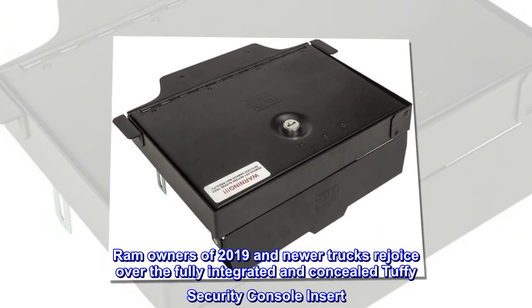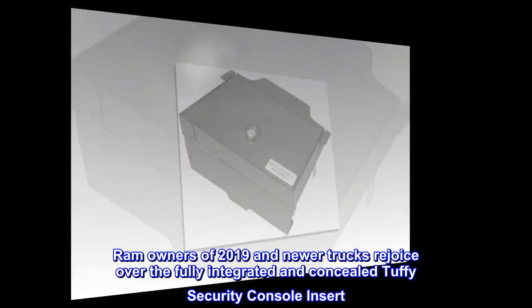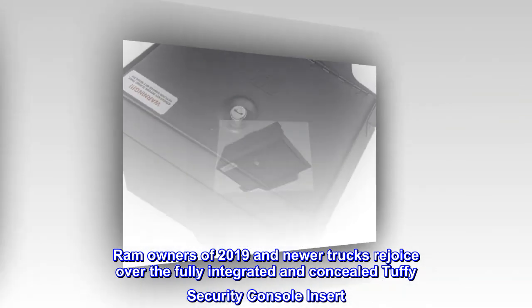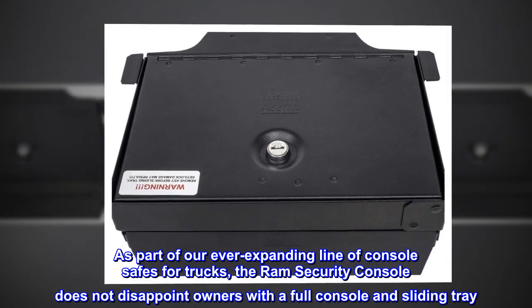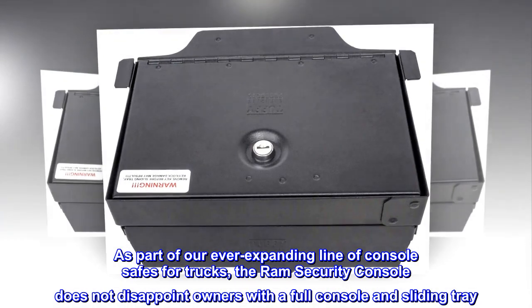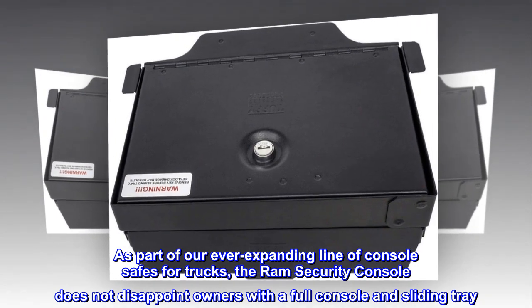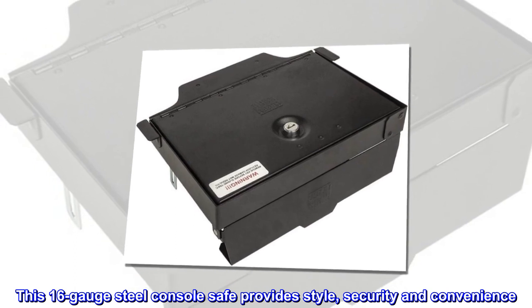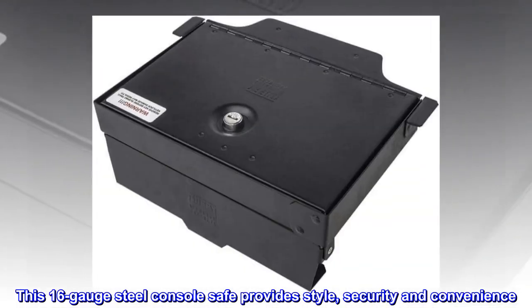RAM owners of 2019 and newer trucks rejoice over the fully integrated and concealed Tuffy security console insert. As part of our ever-expanding line of console safes for trucks, the RAM security console does not disappoint owners with a full console and sliding tray. This 16-gauge steel console safe provides style, security, and convenience.